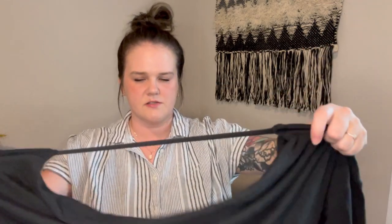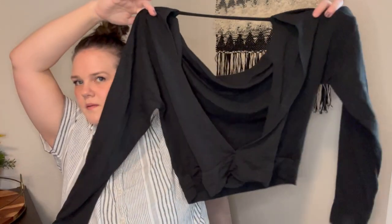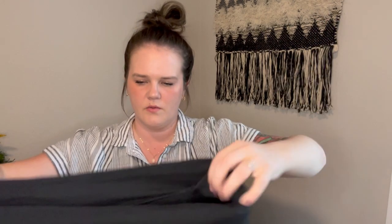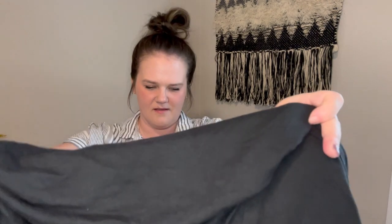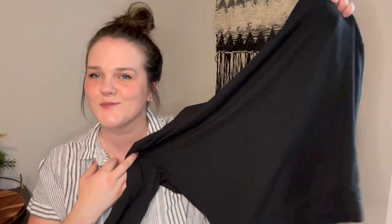This one just sold actually yesterday for $19.99 — it is an Aloe kind of open-back sweater. That one sold for $19.99 and I need to get that shipped out.